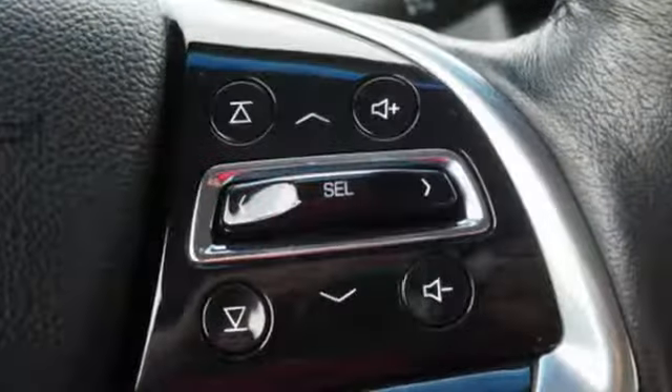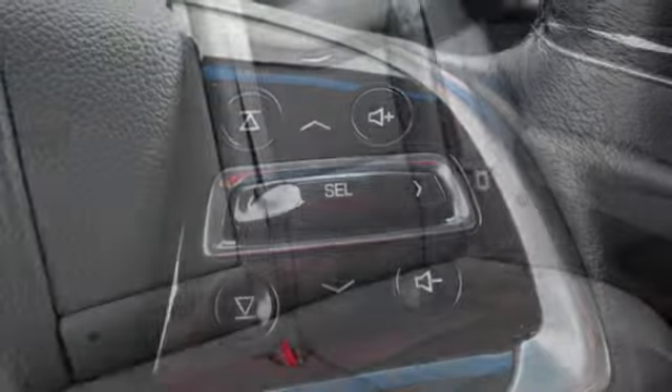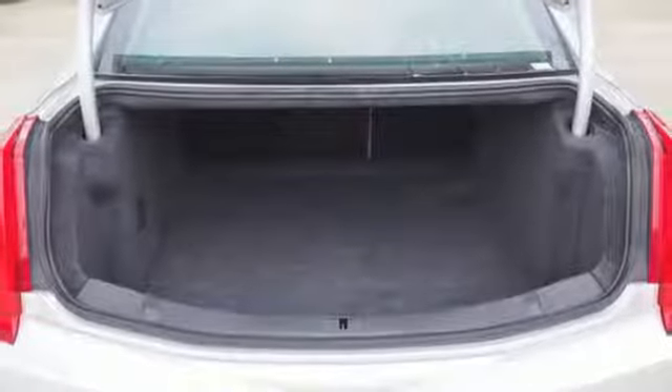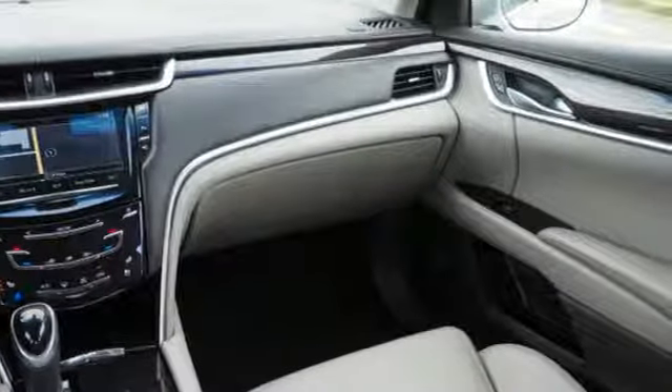Integrated navigation system with voice activation, power tilt-down heated mirrors, heated and ventilated leather bucket seats, automated parking sensors, doors and push button start proximity key, dual zone climate control.